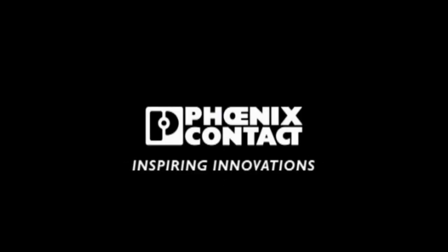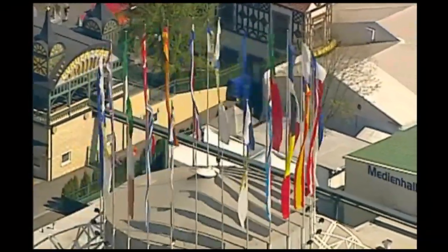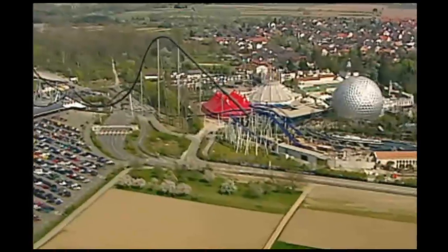Phoenix Contact. Inspiring innovations. Europa Park Rust. Maximum safety provides top performance.